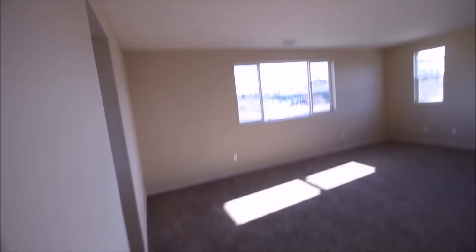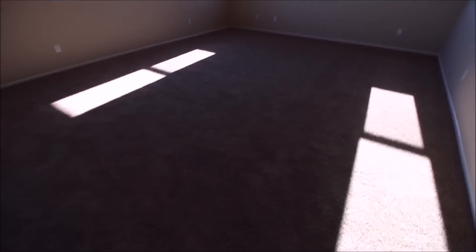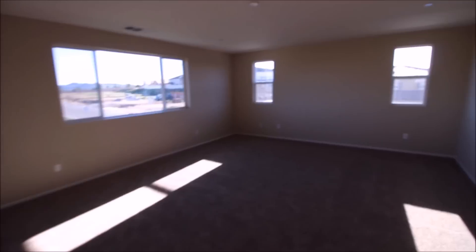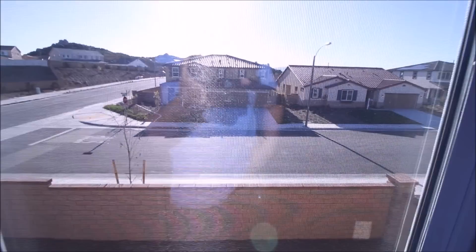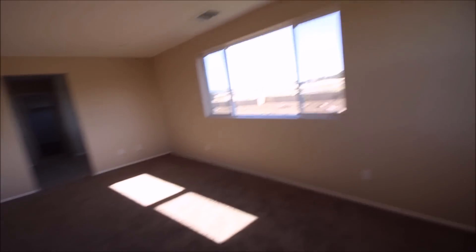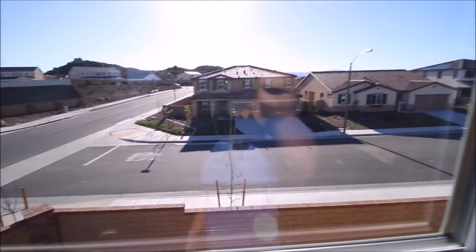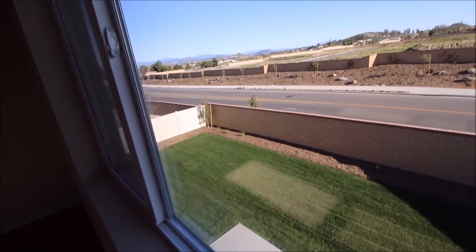This is the master bedroom — it's huge. I believe it's about 25 by 10 or 15 feet. The view of the neighborhood is absolutely beautiful with big open spaces. My location here in southern California is on top of a hill, brand new, very prestigious — definitely moving up in the world.